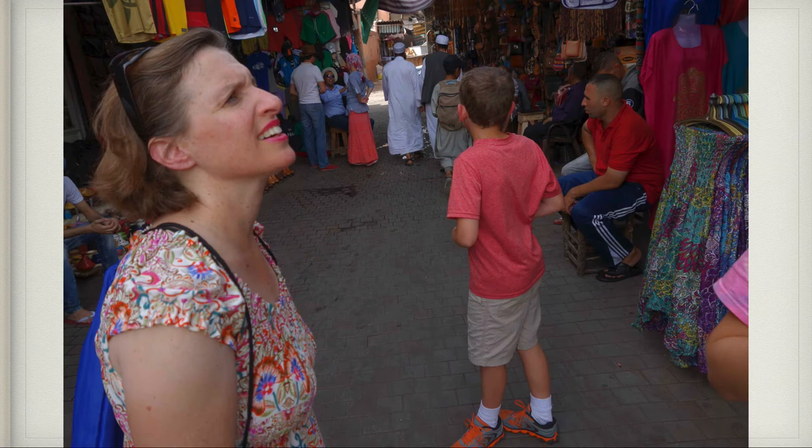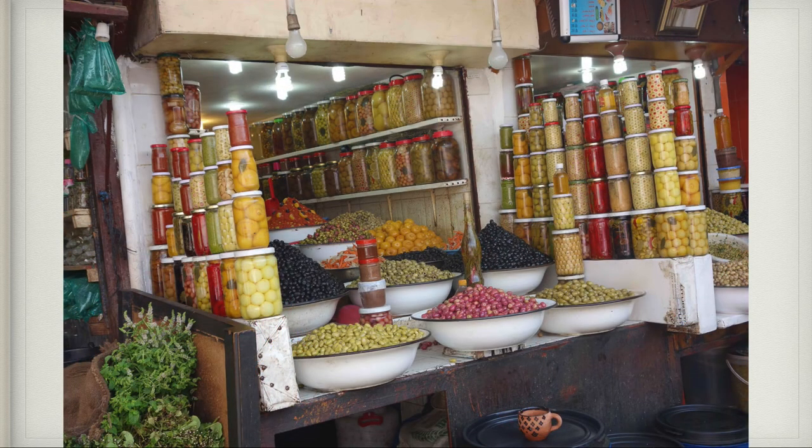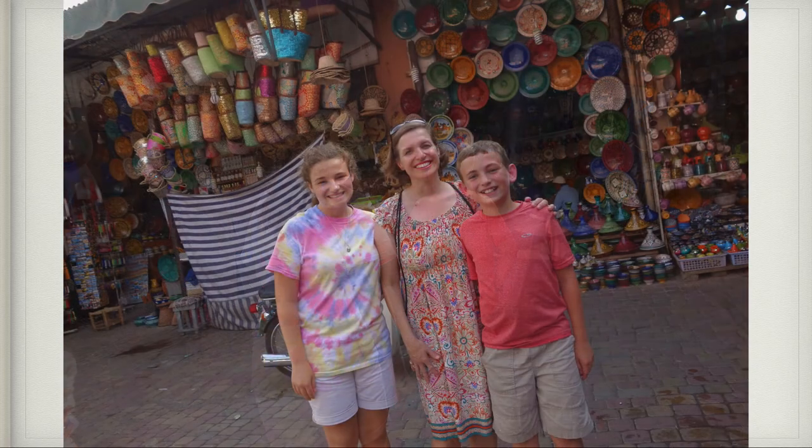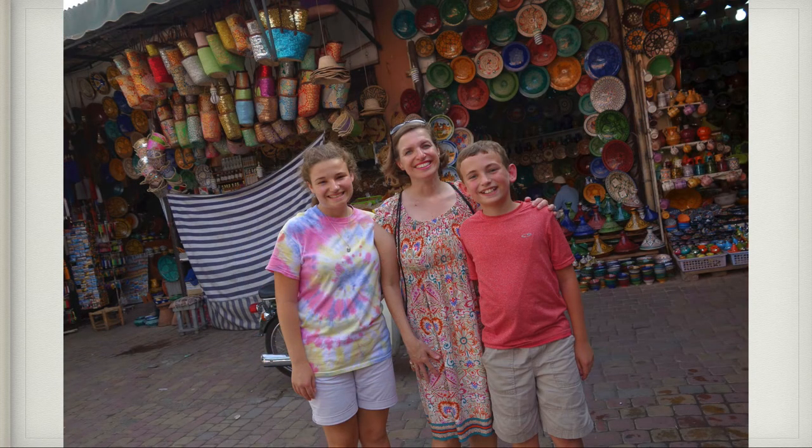Here we are in the souks, which are the covered marketplaces. As we walked through, we passed the olive souks where tons of different kinds of olives were being sold. We walked through the chicken souks, which smelled really bad — people were cutting off chickens' heads and putting them in bags. There was lots of colorful pottery, baskets, and hats for sale.